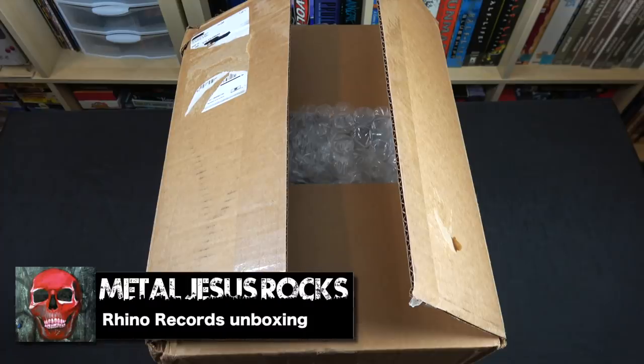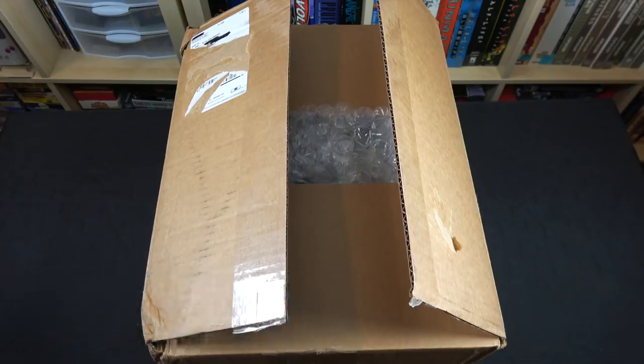Hey guys, Metal Jesus here, and today I want to do an unboxing of a box that was sent to me from Rhino Records slash Warner Brothers Music.